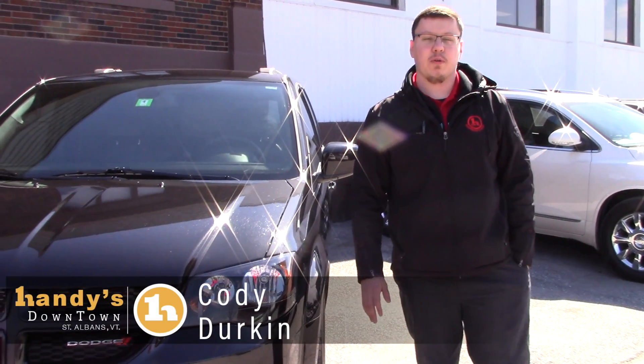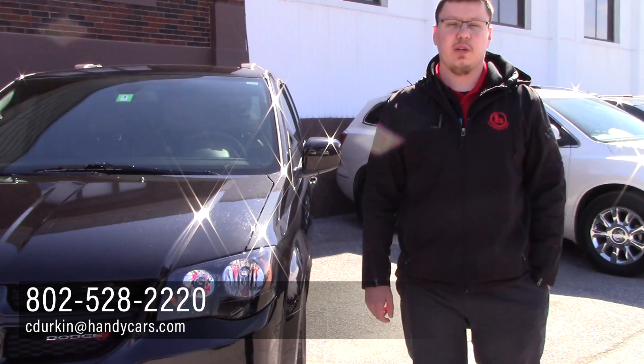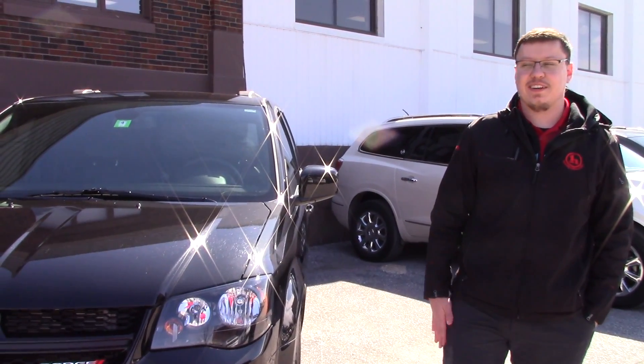Alright Aaron, if you have any more questions on the 2018 Dodge Caravan, just give me a call at 802-528-2220 or you can email me at cdirkin@handicars.com. Thank you, I look forward to speaking to you.